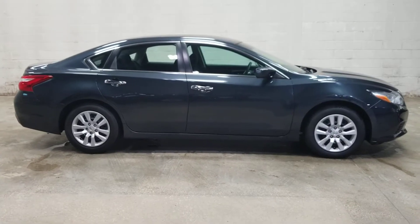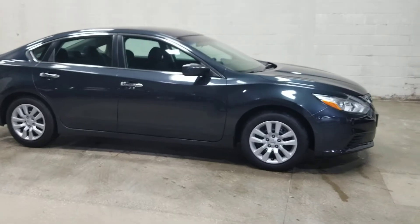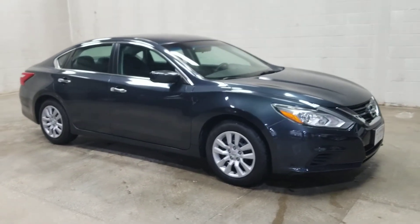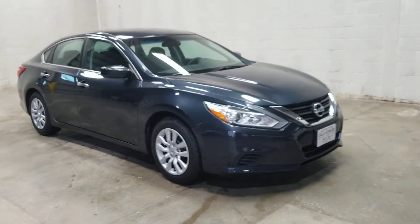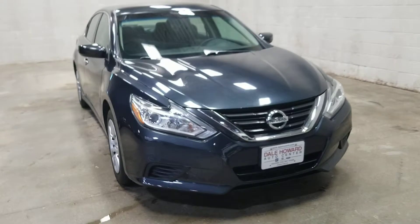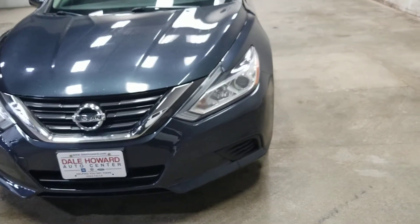Hey Sam, it's Jean from Dale Howard Auto Center in Iowa Falls. I want to shoot a quick video for you of this really nice beautiful 2016 Nissan Altima. This color is blue. It does have charcoal and blue interior. It is cloth.